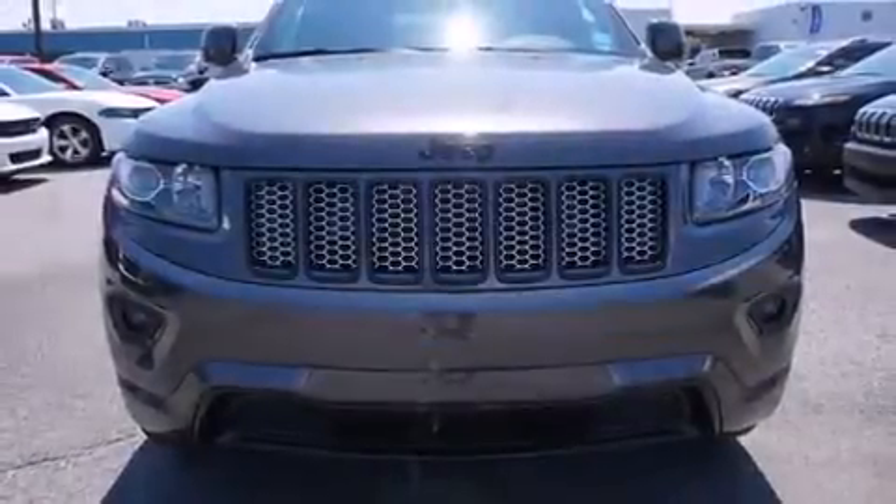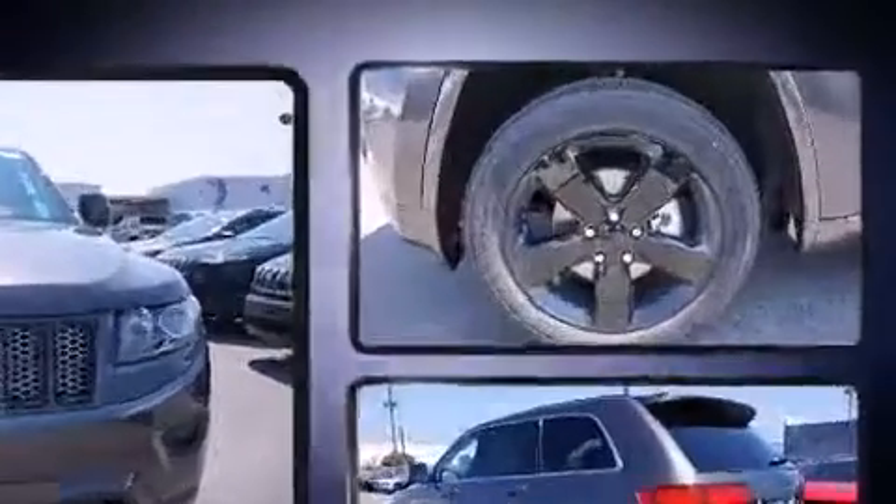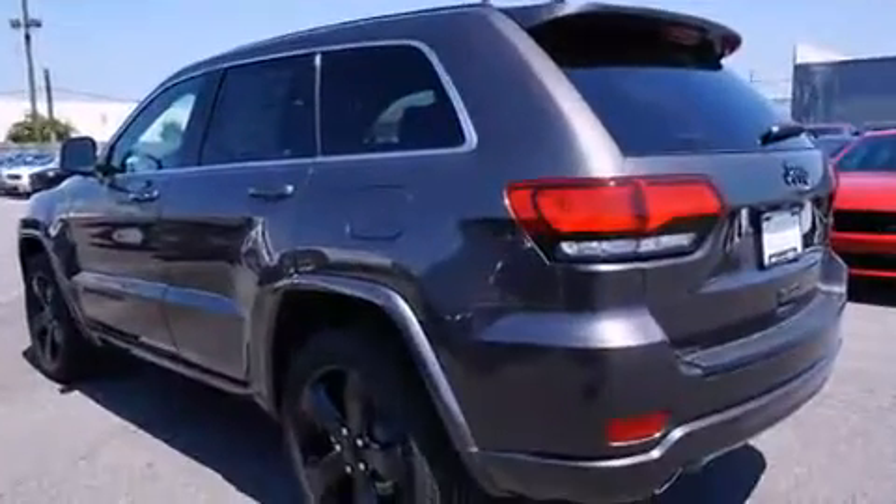The 2015 Jeep Grand Cherokee. Under the hood, you'll find a six-cylinder engine with more than 270 horsepower. And for added security, Dynamic Stability Control supplements the drivetrain.